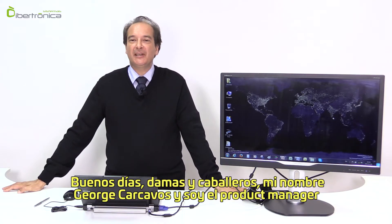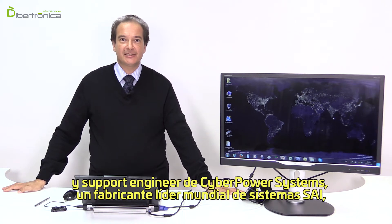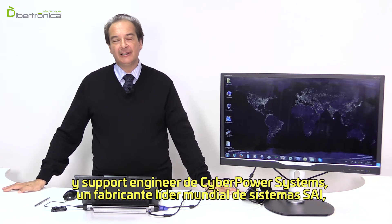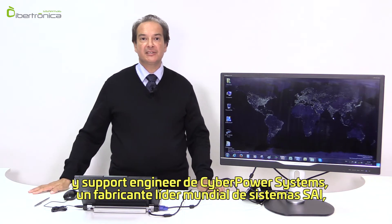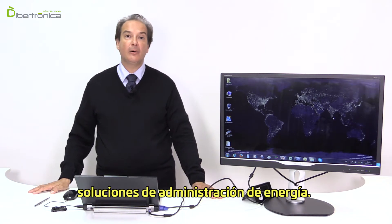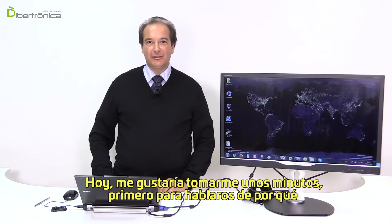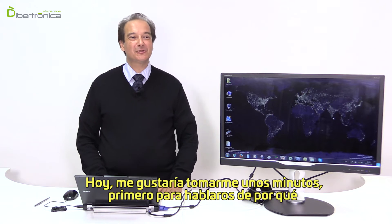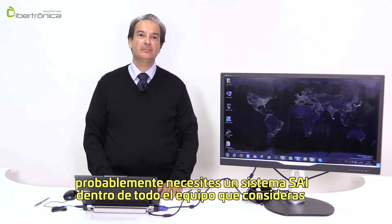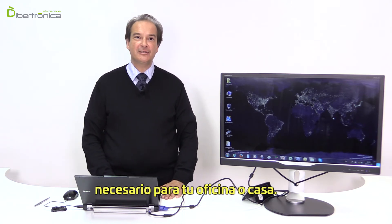Good day ladies and gentlemen, my name is George Kakavos and I am the product manager as well as a support engineer for CyberPower Systems, a global leading manufacturer of UPS systems, inverters, relevant accessories, and pretty much everything else that relates to power management solutions. Today I would like to take a few minutes to talk to you as to why you would probably need to have a UPS system among the equipment you deem necessary for your office or home.